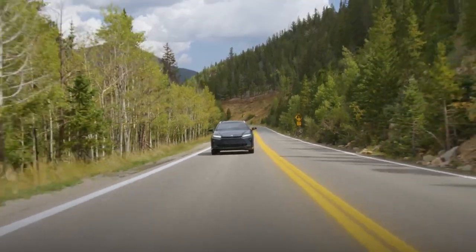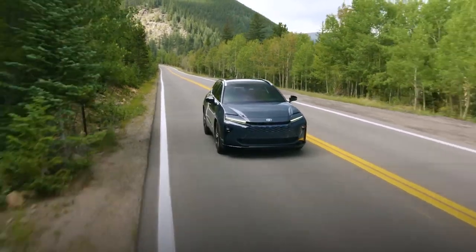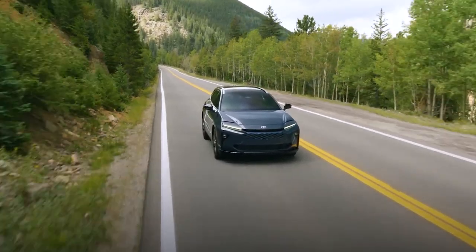While the Crown Signia lacks a premium badge, its plush interior and comfy ride make it feel like a budget-priced Lexus. Share your thoughts in the comments.